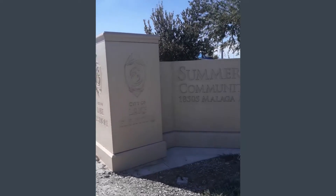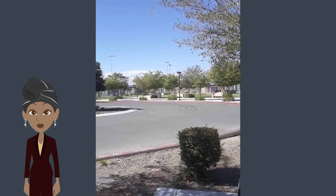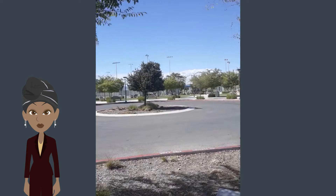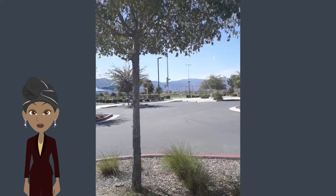Hey there! So I went to Summerlee Community Park one hot and windy Monday morning and it was pretty empty, but it's really beautiful.